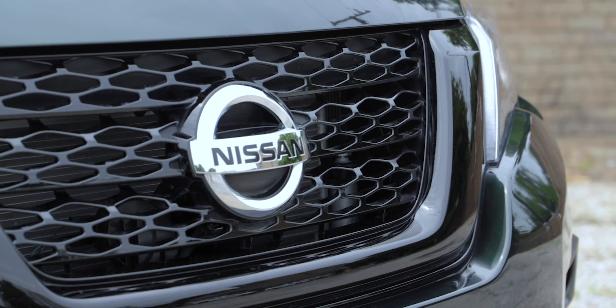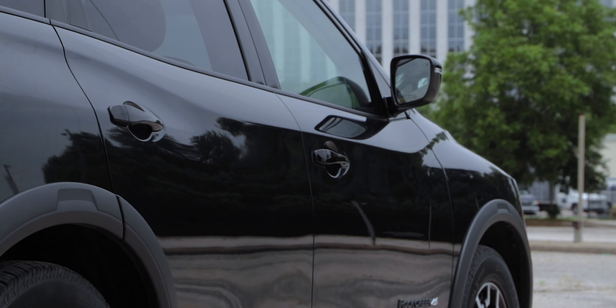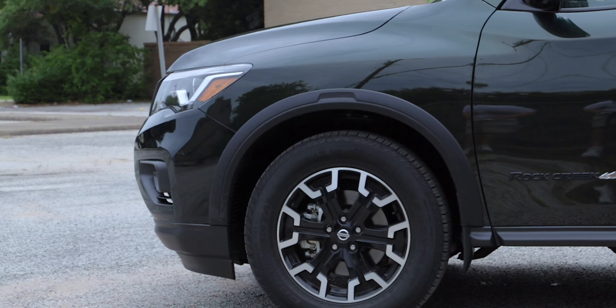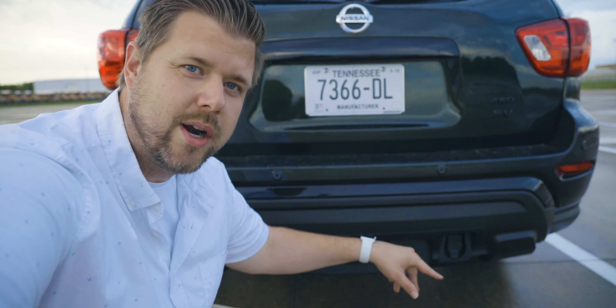Up front you get this black trim signature grille, a unique lower front fascia, black accents on the front and rear bumpers, black outside door handles, black side mirrors, unique black over-fenders, and black roof rails. You get unique 18-inch dark finish aluminum alloy wheels, black Rock Creek Edition badging, black trim above the license plate, a tow hitch receiver with 7-pin wiring harness, and black accented splash guards. It can be hard to see all those black accents because we have this midnight pine metallic paint, which looks really dark unless you're in the right sunlight where you can see it's a green pine. I really like it.